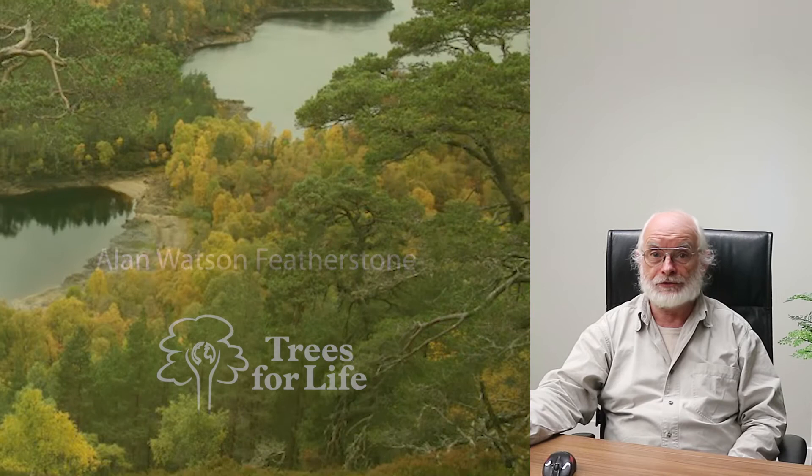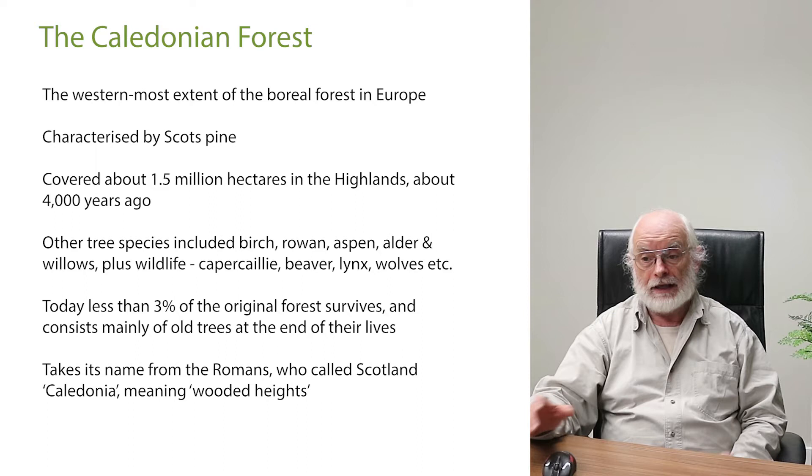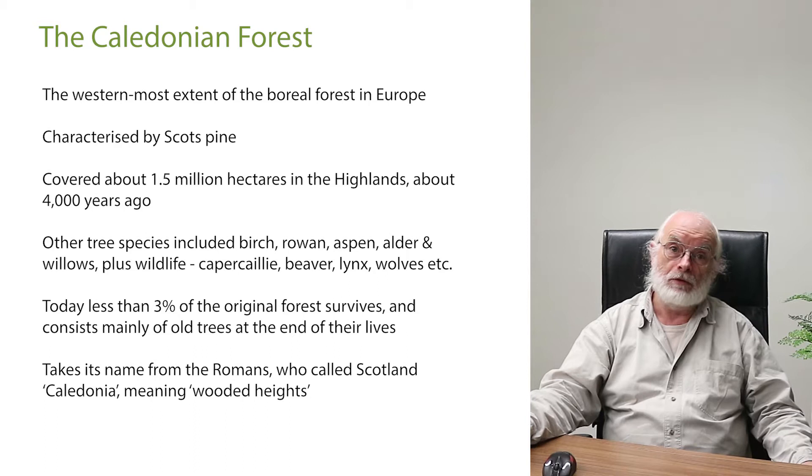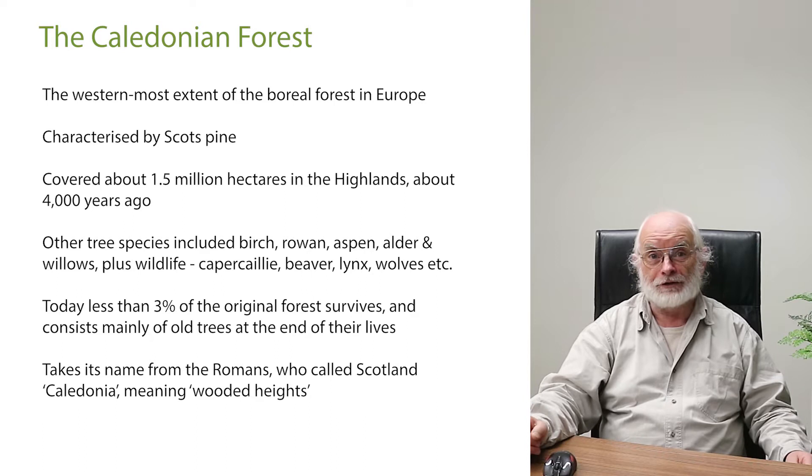The work I'm involved in is restoring the Caledonian forest in the Highlands of Scotland — the native forest that used to cover most of the northern part of the country, about one and a half million hectares at its peak about 4,000 years ago. Now we've got just a tiny percentage of that left, characterised by the Scots pine. The pine forest in Scotland is unique and different to anywhere else. It gets its name from the Romans, who called Scotland Caledonia, meaning 'wooded heights.'